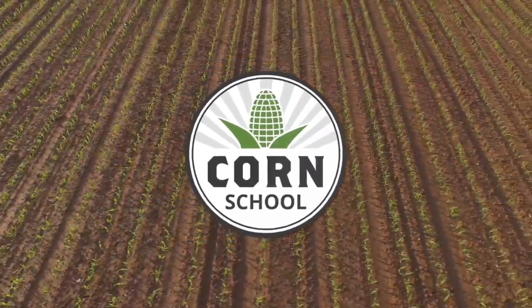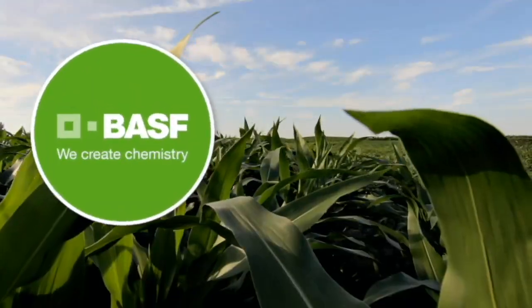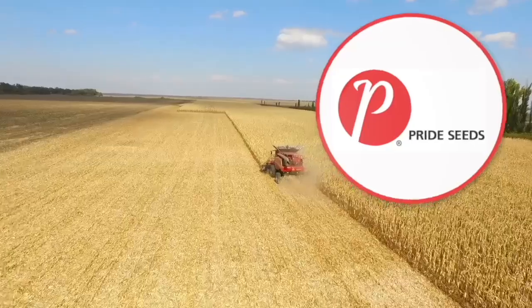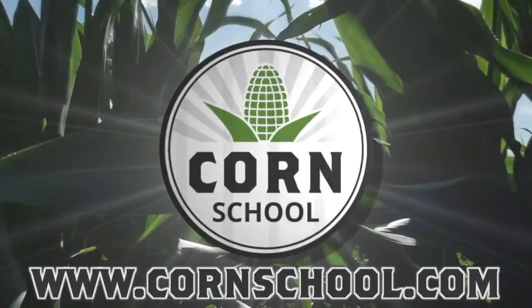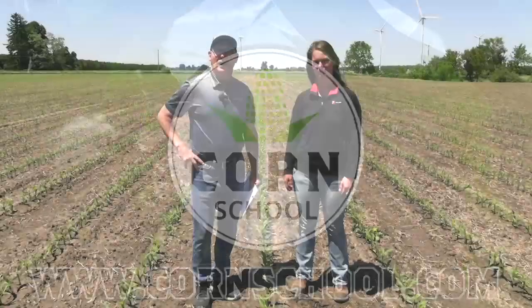Corn School on RealAgriculture.com is brought to you by BASF and Pride Seeds. I'm Bernard Taub and welcome to Corn School. Today I'm down in Blenheim, Ontario, catching up with Steph Mislik from Pride Seeds.